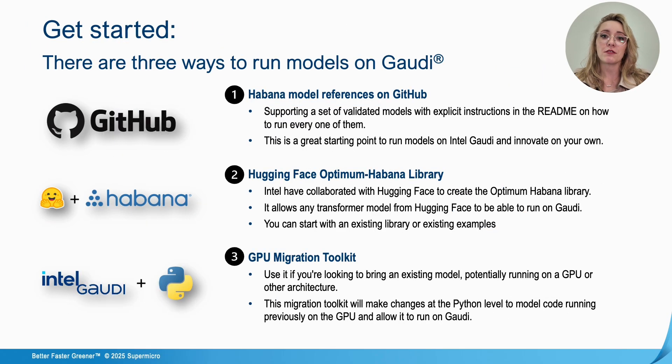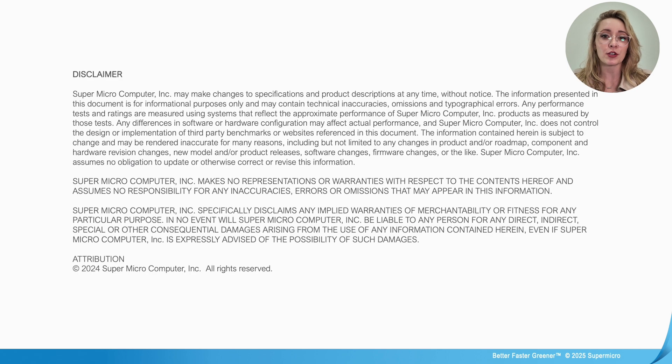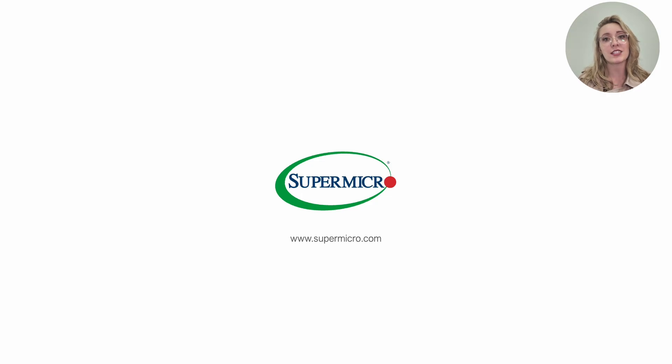That wraps up the introduction for Supermicro's Gaudi 3 system with Intel's new powerful CPU. If you enjoyed this walkthrough or have any questions about setting up your own system, drop a comment below. Don't forget to like and subscribe, and hit that notification bell for more deep dives into tech innovation. Thanks for watching and stay tuned for more tech insights.